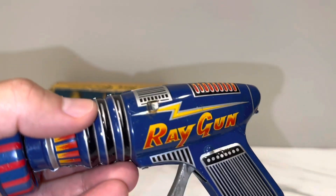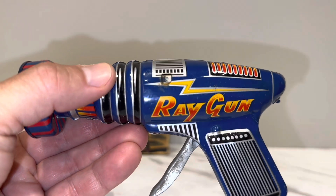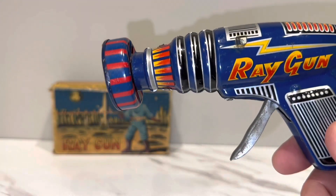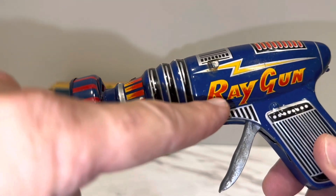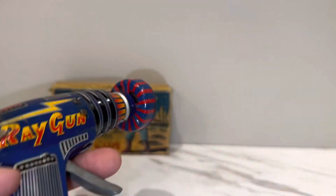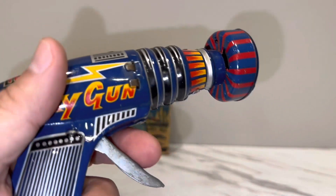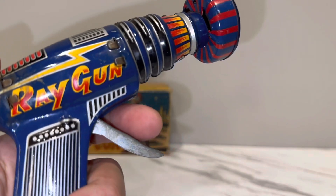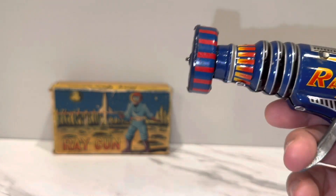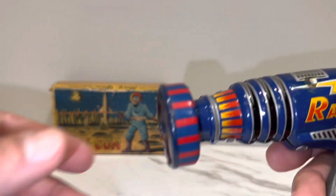It's got an almost rocket ship design to it, nice colors, a nice lightning bolt on it. I guess you could call this the fourth font — they really went font crazy on this. Really nice trigger too — even though the gun is petite, the trigger isn't. The purpose is to get it to emit sparks, but the flint is expired or worn out.